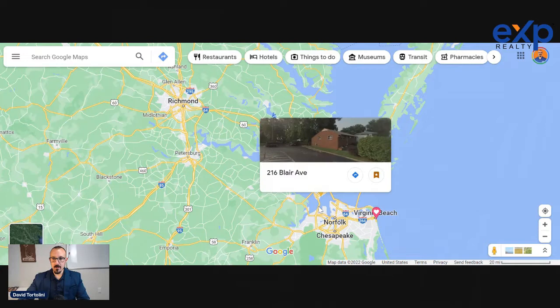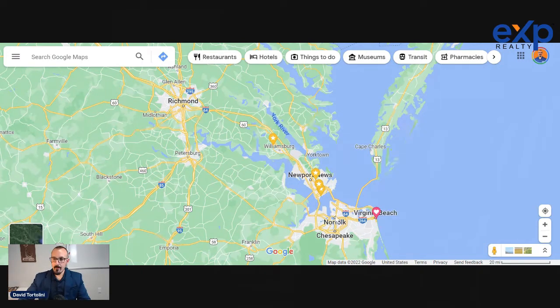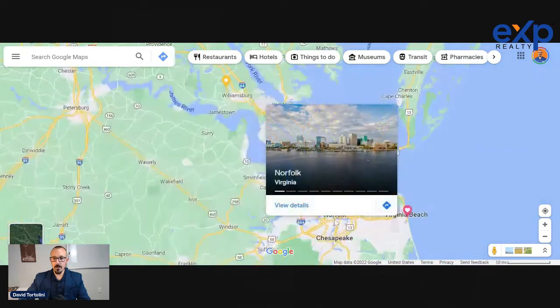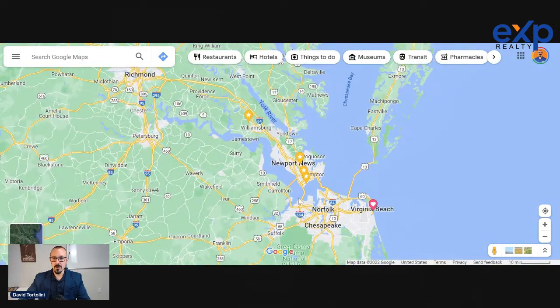If you're going to be stationed at Norfolk Naval or something like that and thinking you want to live in Williamsburg and commute down, just know that on a fairly regular basis this can get backed up for 30 minutes or over an hour pretty easily, just due to one fender bender that can shut down both lanes. You do have the option of going the Monitor Merrimack where there's generally less traffic — usually only a 10 or 15 minute backup — but you do end up going through some tolls in the downtown or midtown tunnel in Norfolk.